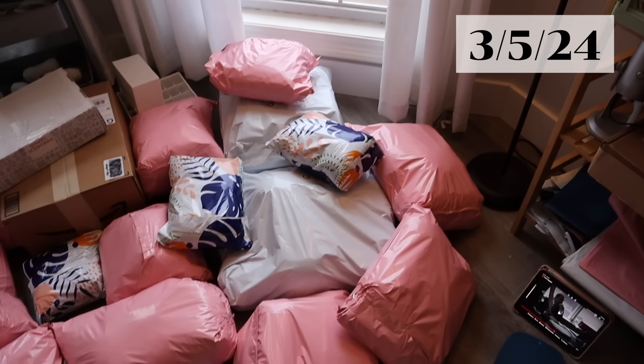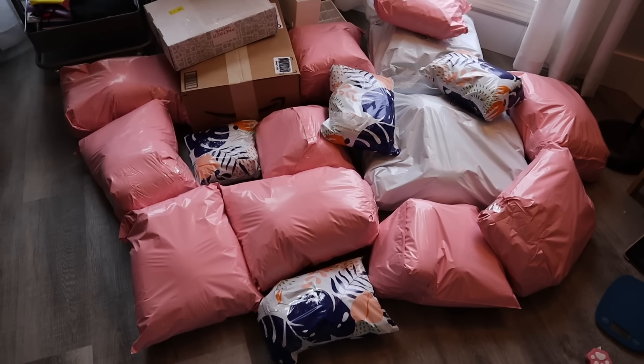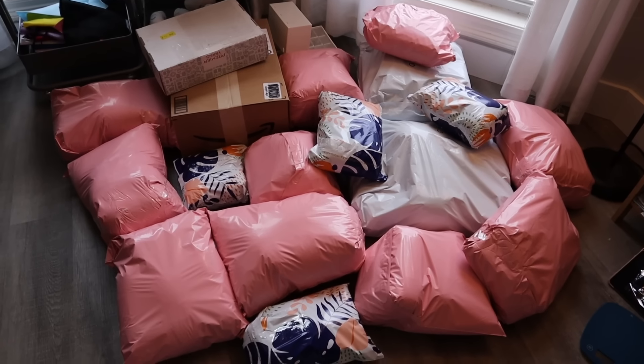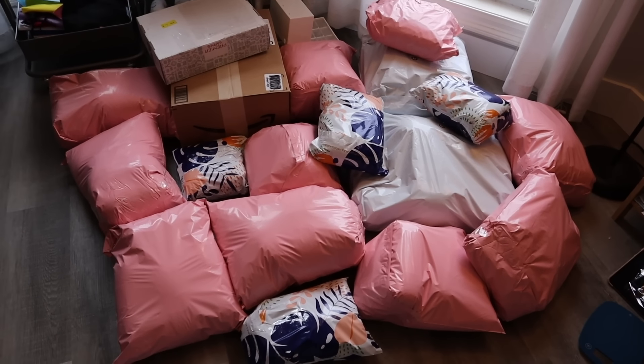I am almost done packing up all of the yarn for the giveaway. Look at all of the packages — I'm so excited to send this yarn off. It's felt so great to purge and know that this yarn will be going to people who will actually use it. Shout out to my patrons once again — you guys are amazing and I hope you enjoy all of your yarn!